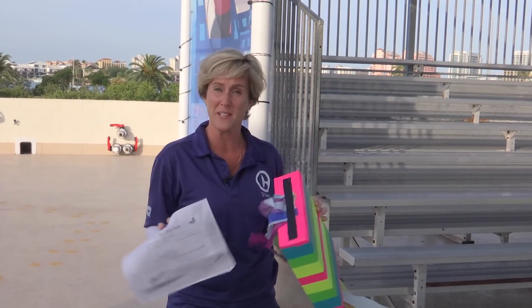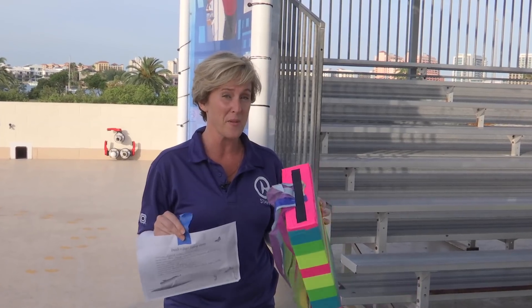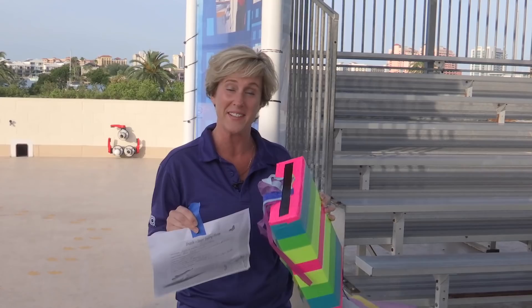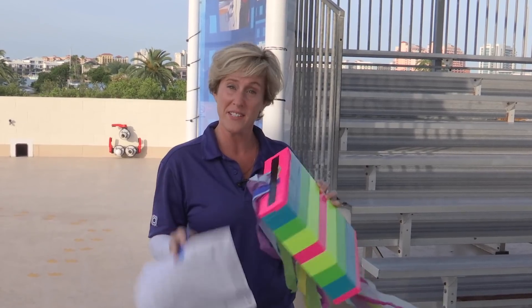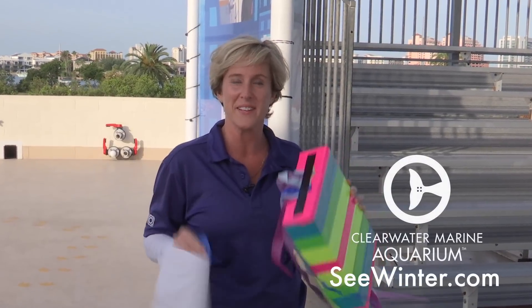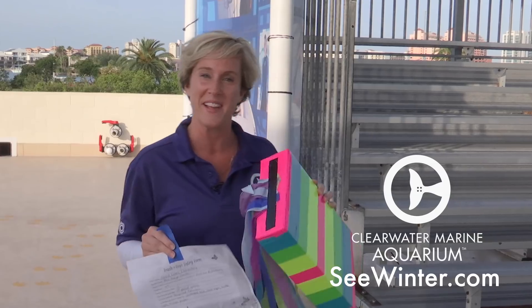On behalf of all of us here at CMA, we thank everyone for participating and we look forward to a bigger and even better challenge for next year's Earth Day 2018. So from all of us here at CMA, go out there and make some good choices for our Earth today and every day, and we'll see you in 2018. Happy Earth Day everyone!